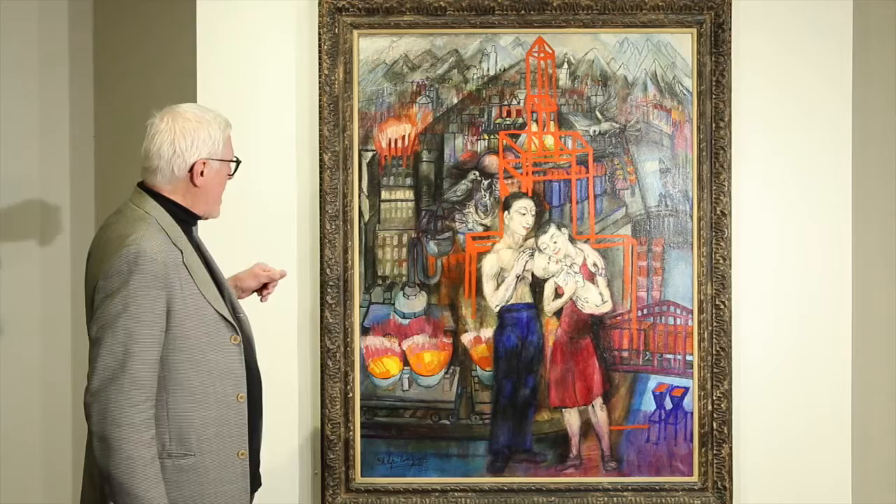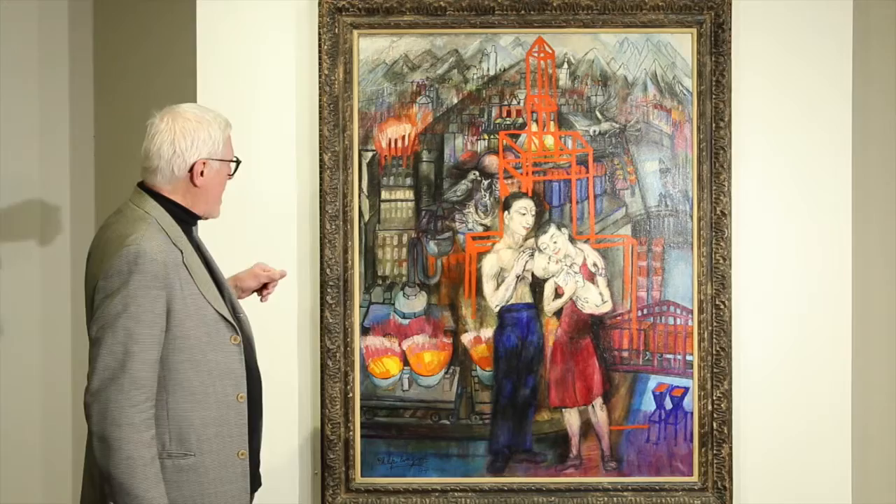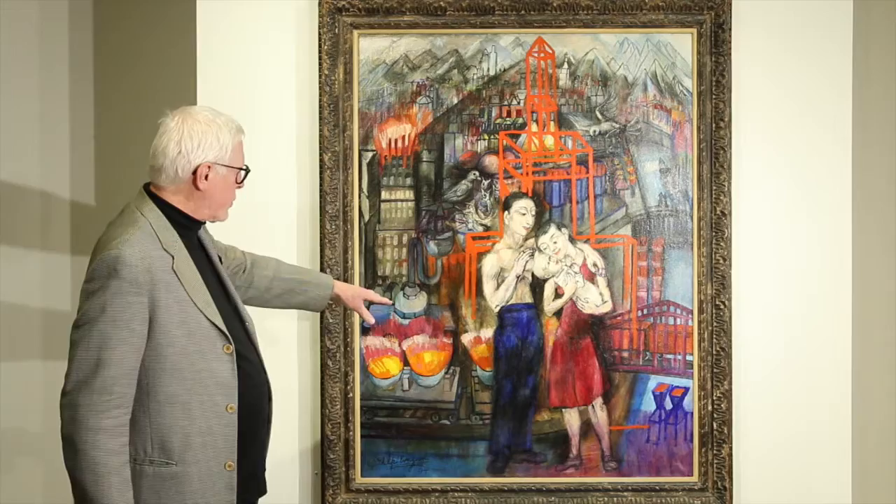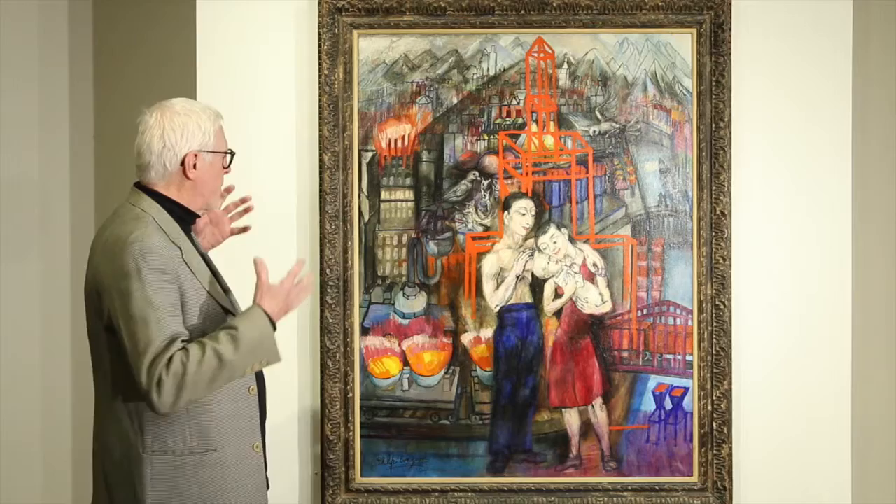Evergood wrote a good deal about this painting and about the acid colors he chose for the figures — for their clothing, for example — to intensify the heat in the painting and the personal sort of warmth of the family raising a child in the midst of this turmoil.